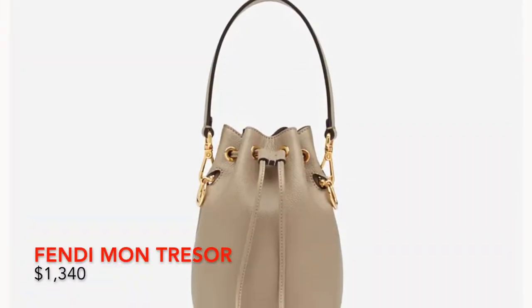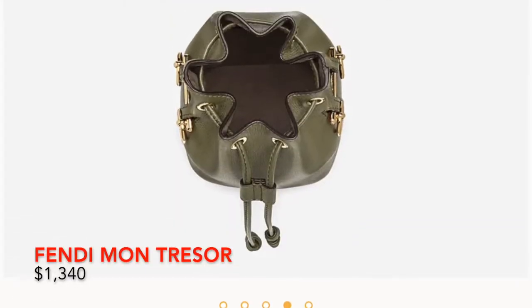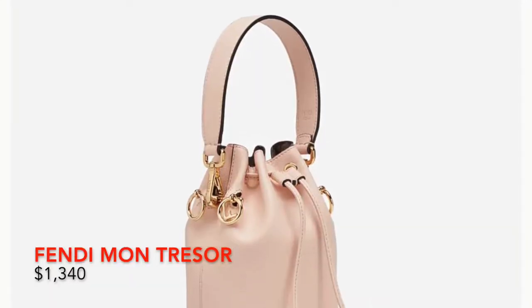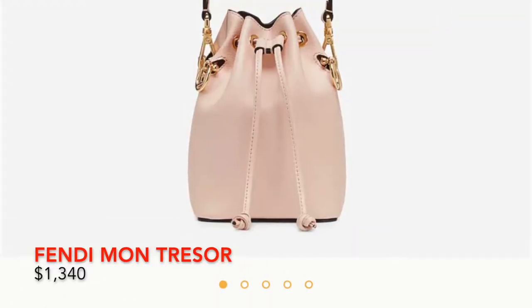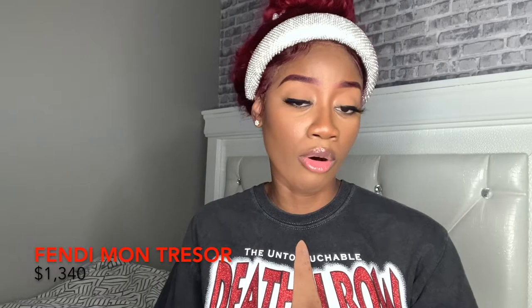Last for Fendi, we have the Montressor. It's kind of like a bucket bag — I love strange shapes. Bucket bags are not your usual everyday bag. This bag comes in green and pink. It's really cute and I believe it has a strap you could attach to wear it crossbody as well, as opposed to just as a handbag. It retails for $13.50 as well, and the leather is going to uphold really well.